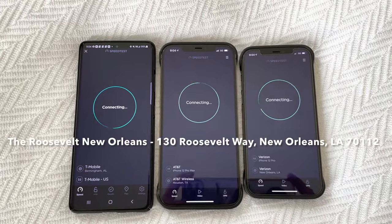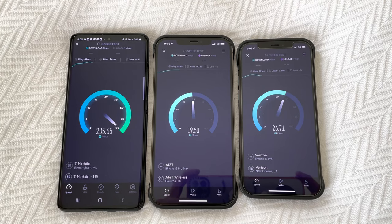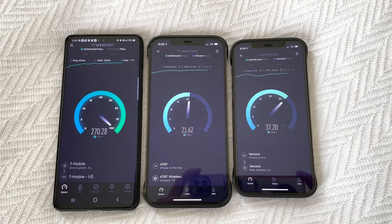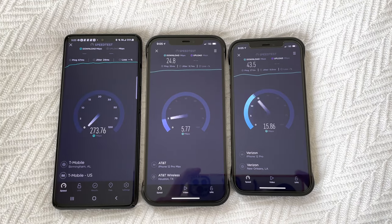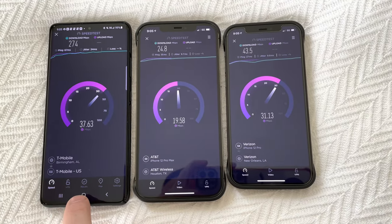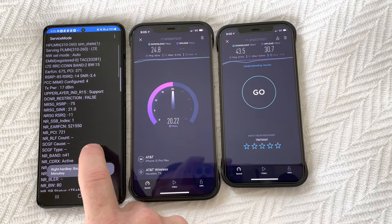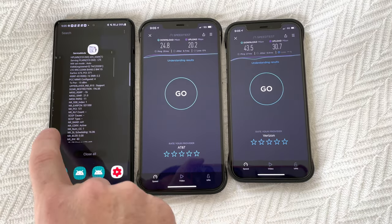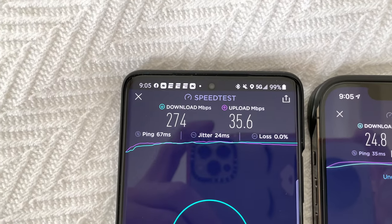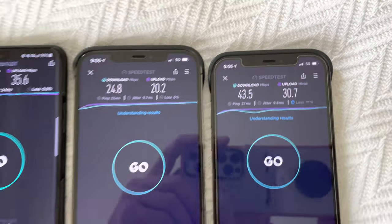All right guys, this is inside our hotel room. We stayed at the Roosevelt Hotel in New Orleans — beautiful hotel. We were on the 11th floor, facing the Ritz-Carlton. All carriers are showing 5G low band. We have T-Mobile on the left, AT&T in the middle, Verizon on the right. T-Mobile is also running band N41. Results: T-Mobile 274 down, 35.6 up. AT&T 24.8 down, 20.2 up. And Verizon 43.5 down, 30.7 up.